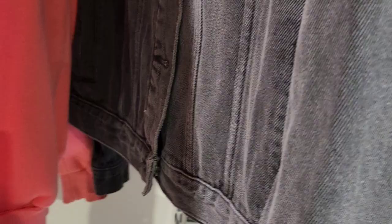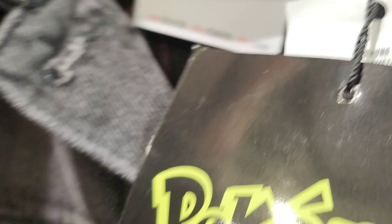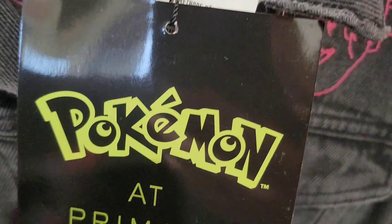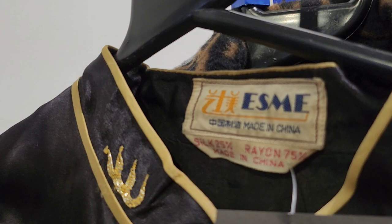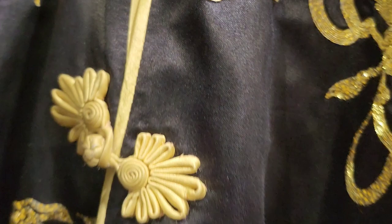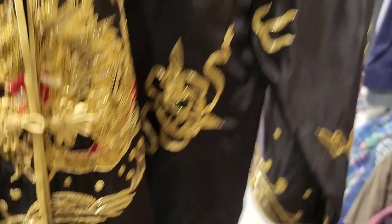This is a Pikachu denim jacket, £10, from Primark - it's tagged so I can sell it as new. I've seen one on Vinted for £30 trying to sell, so I can sell it for £30 - that's a £20 profit. And I have just seen a Vanga - Esme - a Chinese vintage robe. If this is in good condition it could be worth hundreds. It's eight quid. Look at that - it is beautiful.